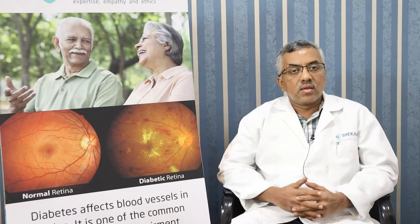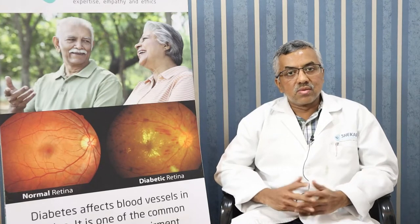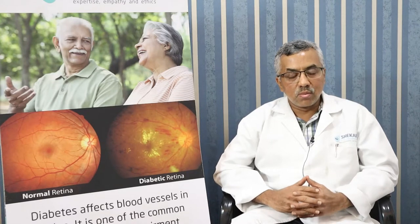Typically hypertension — that is high blood pressure — which is fairly common in the general population, as well as diabetes and hypercholesterolemia, that is increased cholesterol levels or increased fat levels in our blood, are the primary risk factors.